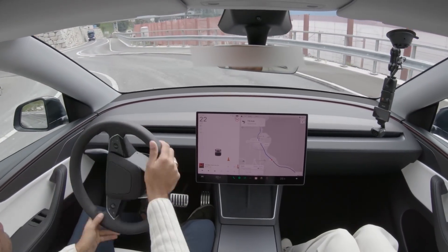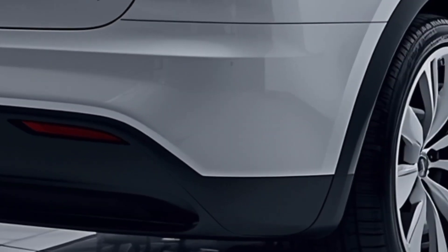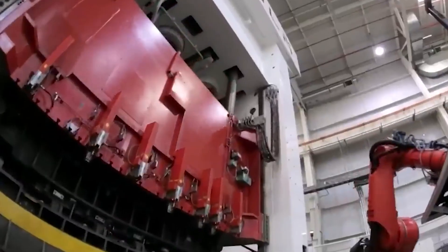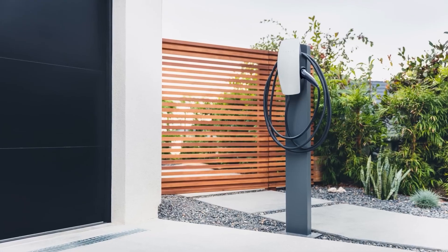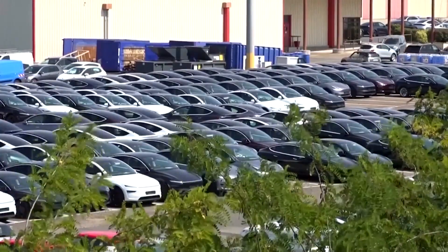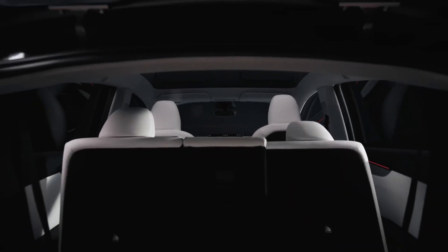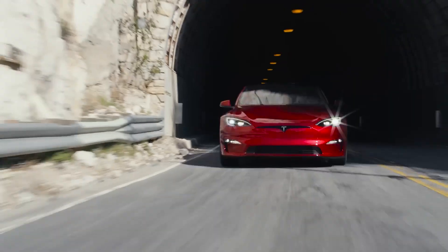Cabin quietness has been improved with acoustic glass and extra insulation, making the whole ride feel surprisingly premium for an SUV in this category. Performance-wise, Tesla isn't holding back. The Ultra comes with a dual-motor setup that delivers lightning-fast acceleration and a top speed higher than the regular performance model. Adaptive suspension and selectable drive modes give drivers more control than ever before, whether you're cruising on the highway or hitting a twisty track. Tesla's packing it with a high-density battery design that promises solid range while still allowing for rapid supercharging. The Model Y Ultra isn't just another version — it's Tesla saying here's everything we've learned about EVs, wrapped into one SUV.